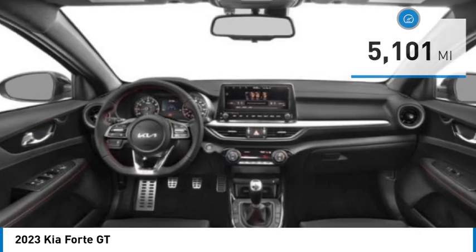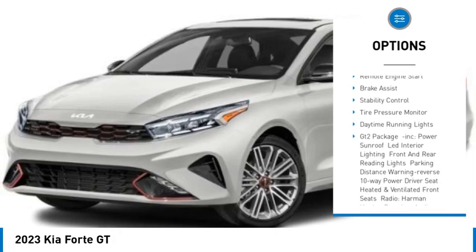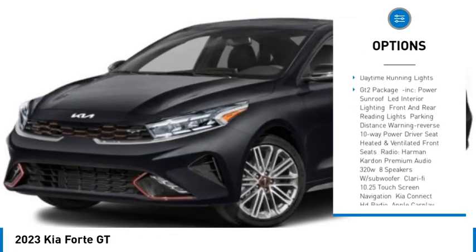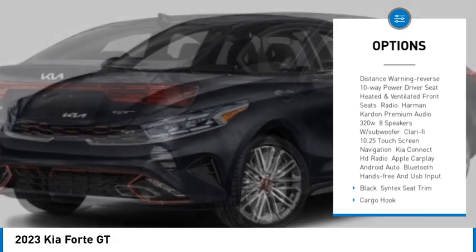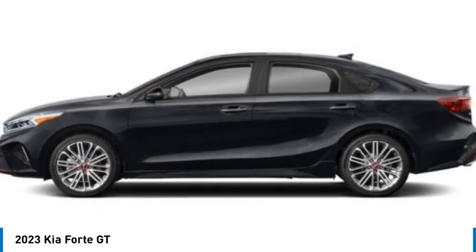Here are some of this vehicle's great options: turbocharged, blind spot monitor, heated mirrors, aluminum wheels, rear spoiler, remote engine start, brake assist, stability control, tire pressure monitor, and daytime running lights.